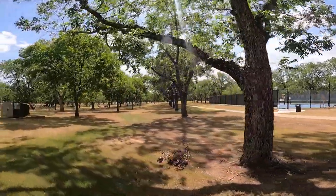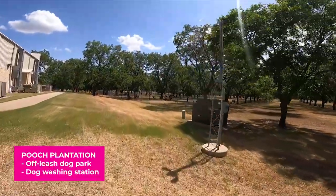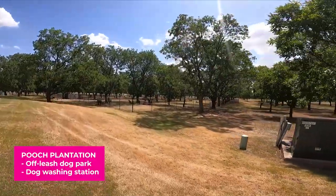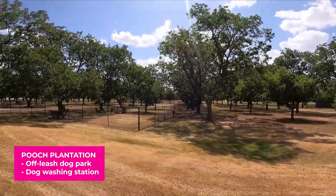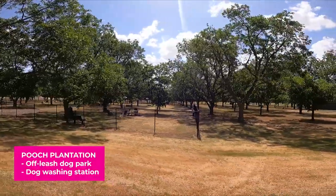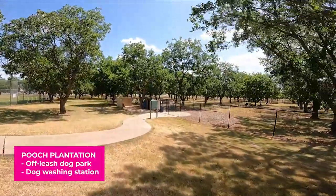Our dog park is located over here. I love the dog park — it's the best gossip in Pecan Plantation. We call it Pooch Plantation. There's a big dog side and a little dog side. There's shade out there and lighting, so when it gets dark at night you can still see, with plenty of places to sit. We just ask that you pick up your dog's poop. There's also a dog washing station so you can rinse your dog off after they've been playing.